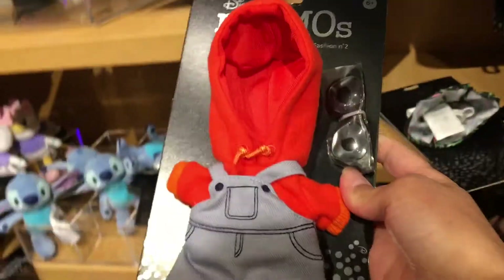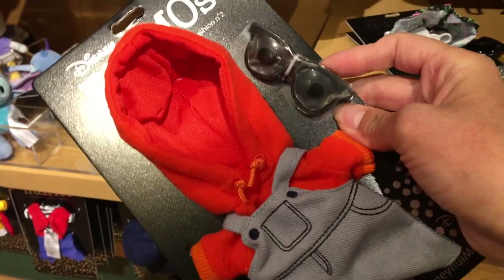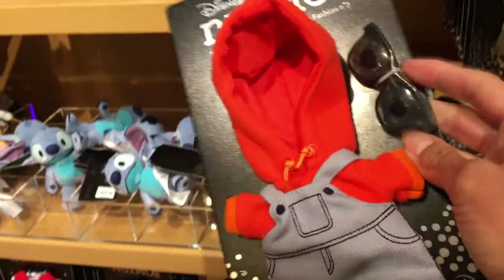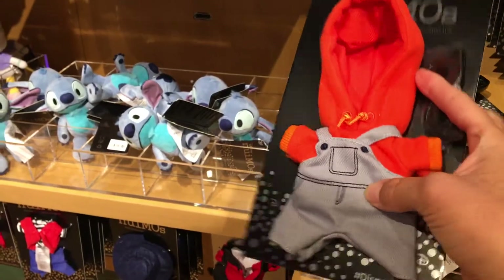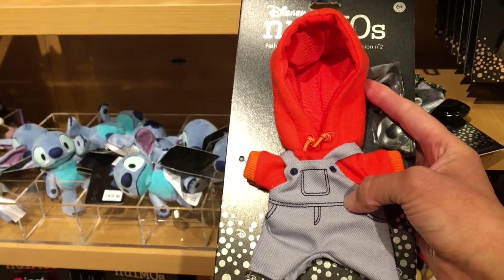Then they have these overalls right here — this one's pretty cute and it actually comes with sunglasses, which I really like. This is like the first time they've actually done sunglasses with this. And then they have the little hoodie overalls, which I think would be nice for Mickey Mouse.